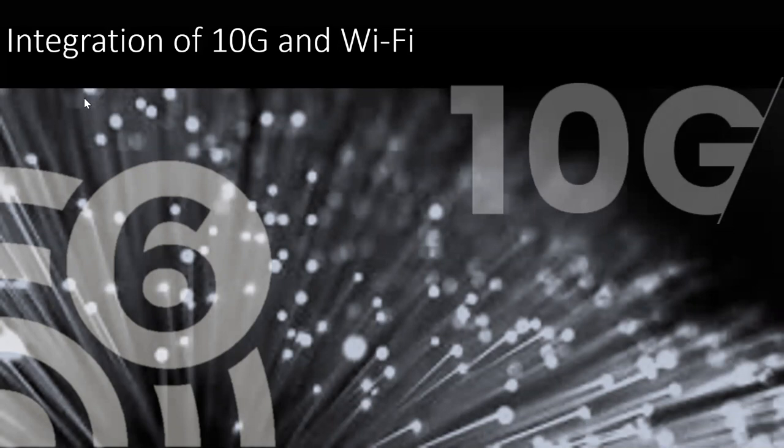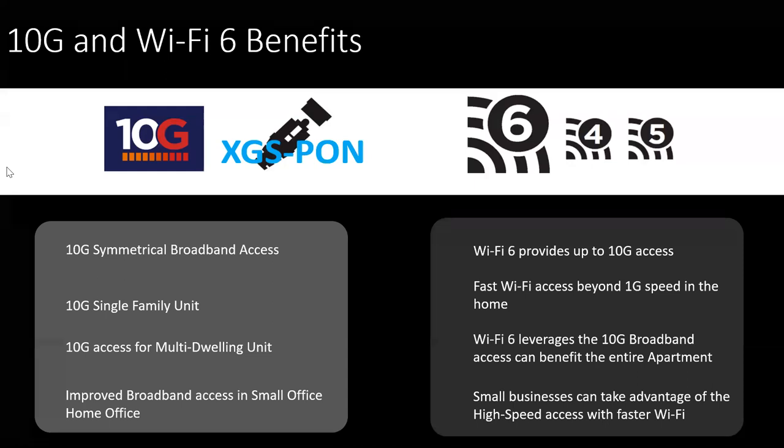Looking at the integration of this new 10-gig technology as well as Wi-Fi — we've really got to equate that experience for the subscriber, because all they know is Wi-Fi is the Internet. They may not be so keen on what's going on, but they only want to know what's happening within their home network. That's why it brings the two together to really provide a great marriage between the two different technologies. The XGS PON, again, the symmetrical bandwidth access, great for single or multi-dwelling type of applications, as well as business, and helps improve that small home office or remote office with high bandwidth access.